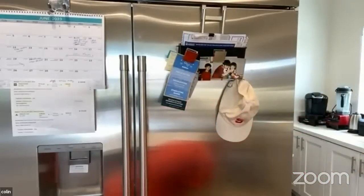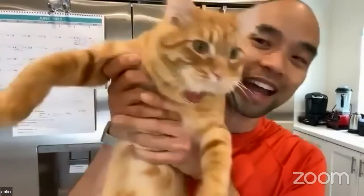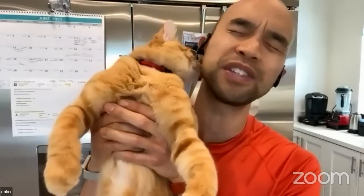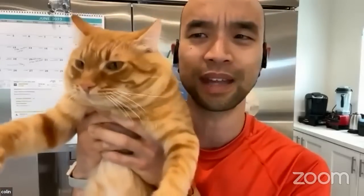I want to introduce a family member and team member to the Chef Doc brand. This is Naruto — he's the Chief Positivity Officer of the Chef Doc. His job is to create positivity for everyone and spread health-is-wealth awareness. His Instagram account is Naruto Zhu, Z-H-U. And in case you hear him in the background, he just wants to be in front of the camera.